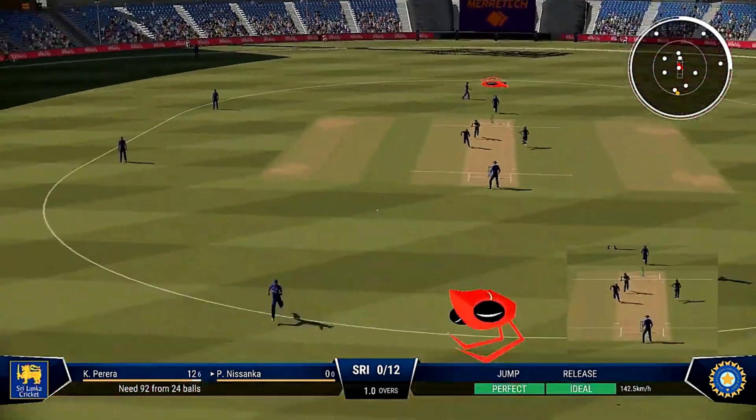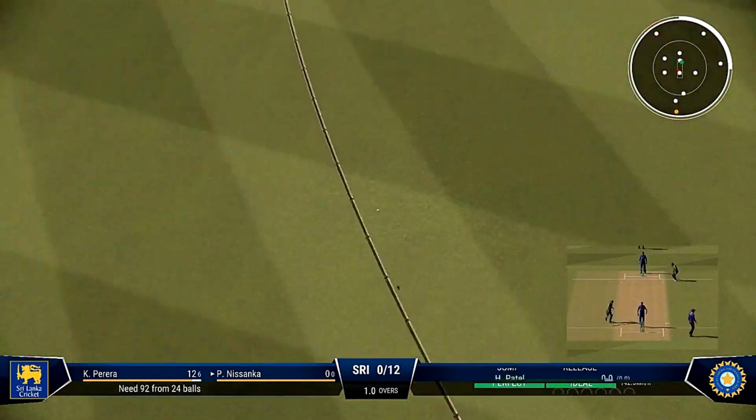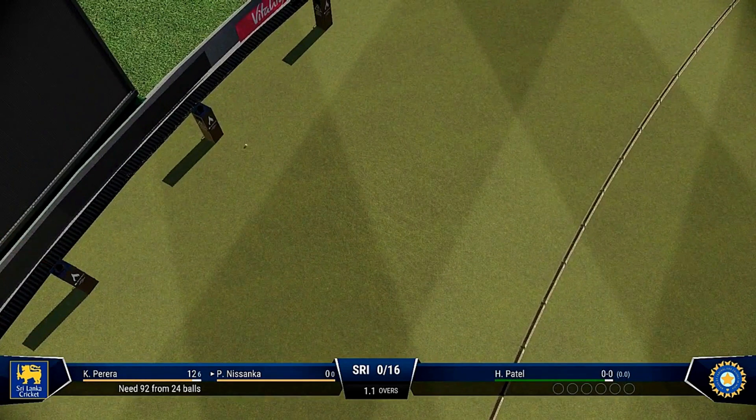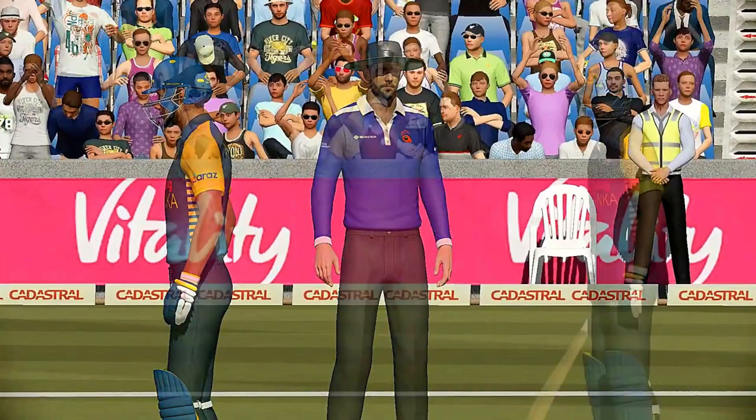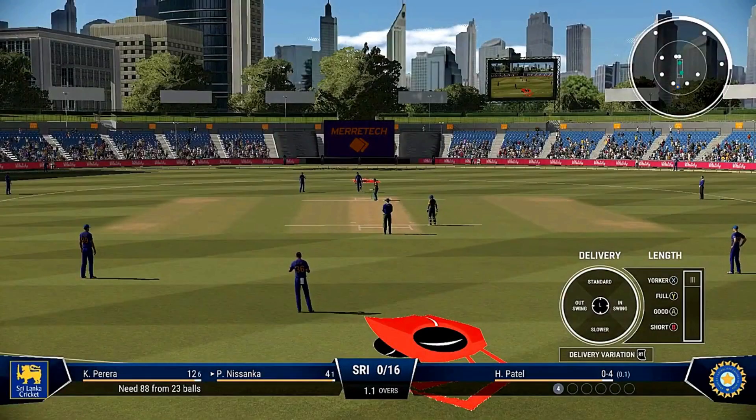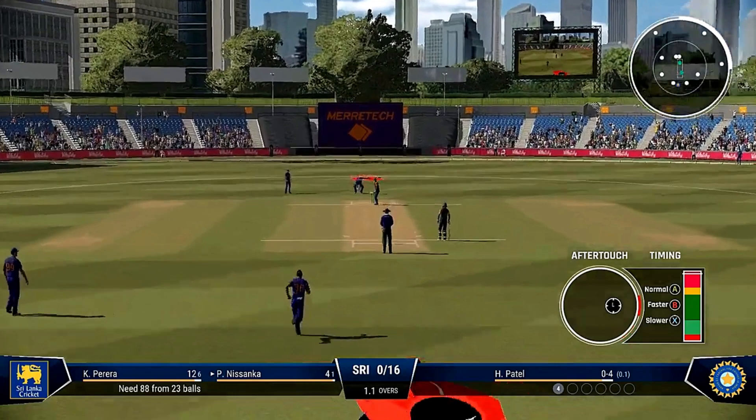Immaculate timing there. That went all the way up toward the grandstand for four, driven away nicely. Don't need to do anything special — line and length is the key.